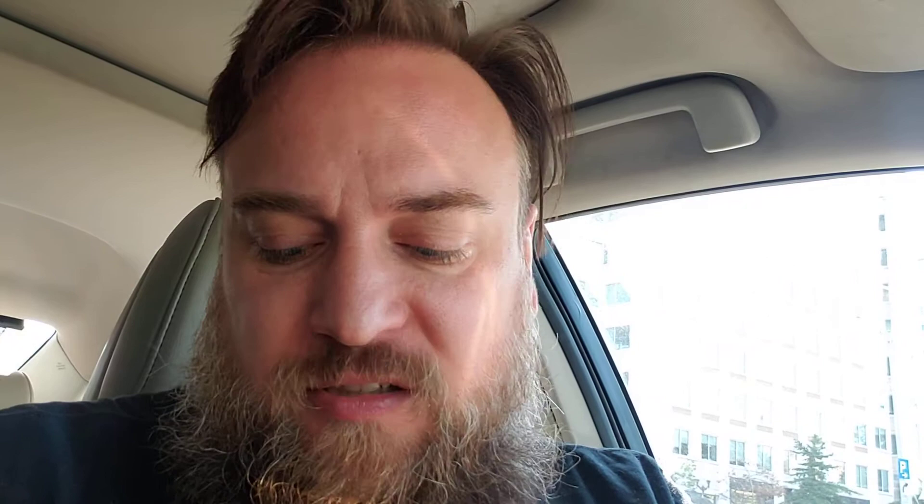Just look at that bagel, that is so yummy and good! So if you ever see a Brooklyn Bagel Company, check them out — their bagels are awesome. See you later!